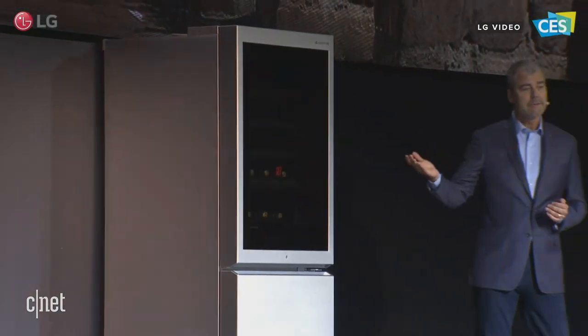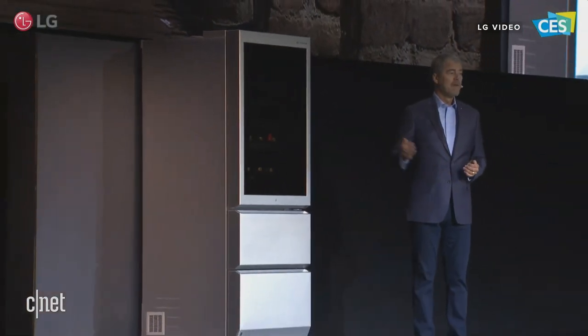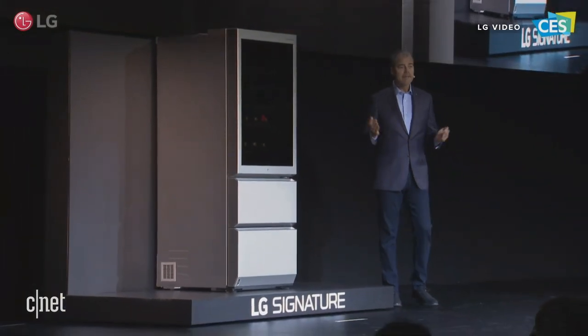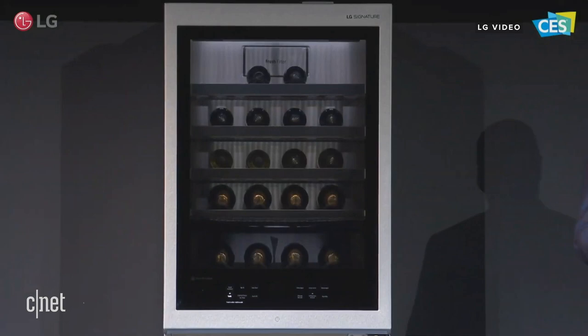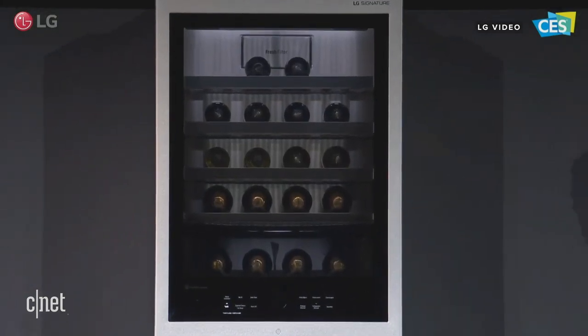We're expanding our super premium LG family of products for 2020. Today, we are introducing the new LG Signature Wine Cellar with unique features like the InstaView Knock Twice technology so that you can see your wine collection without opening the door.